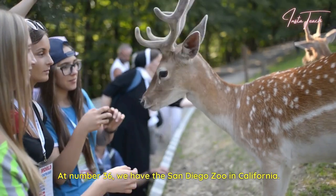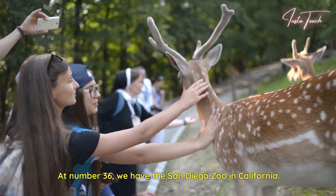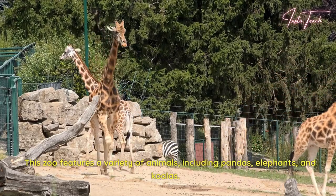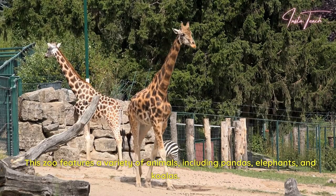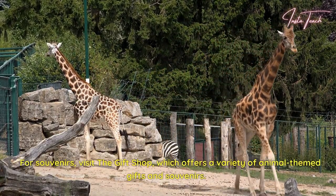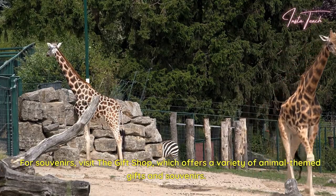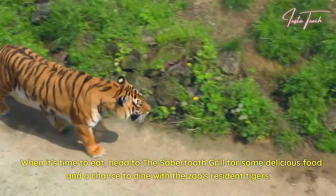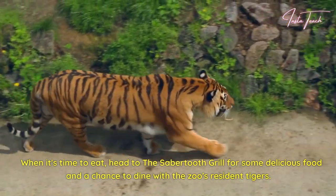At number 36, we have the San Diego Zoo in California. This zoo features a variety of animals, including pandas, elephants, and koalas. For souvenirs, visit the gift shop, which offers a variety of animal-themed gifts and souvenirs. When it's time to eat, head to the Sabertooth Grill for some delicious food and a chance to dine with the zoo's resident tigers.